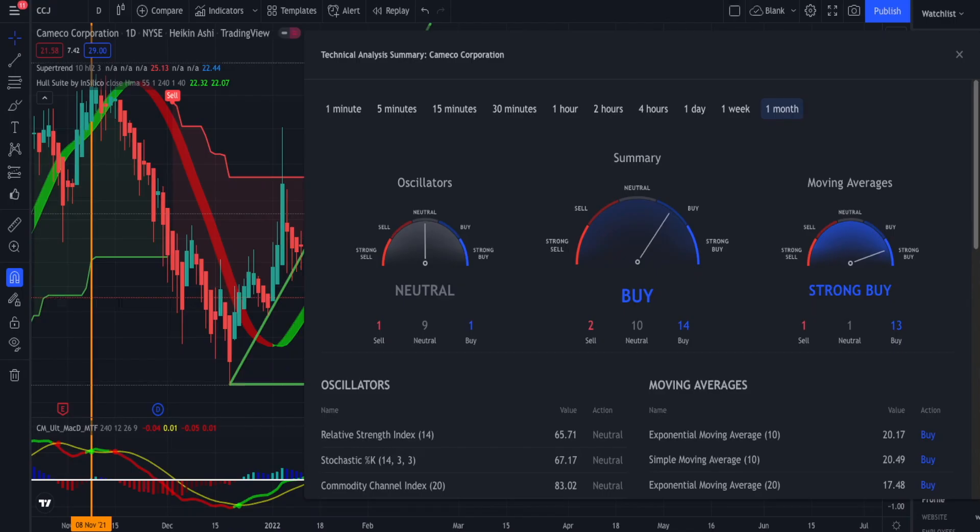Looking at the monthly technical analysis summary, you can see it's a strong buy in regards to the moving averages and the oscillator is neutral, so the summary is more on the buy side. Going into the weekly, the moving averages are more on the neutral side and the oscillator is a little negative, so in summary it's slightly neutral. On the daily, the bears are in control — strong sell, oscillators are negative, summary is sell. The bears have the daily chart in their grip.